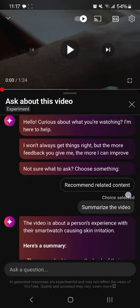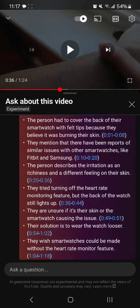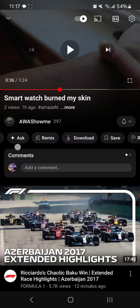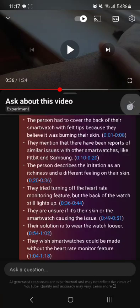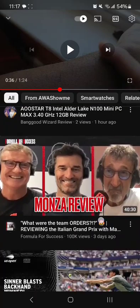You can also ask it to recommend related content — that's so cool! If you click the timestamp, it goes right to that point in the video. This could be a real time saver, and it just digs into the video. This Ask button is fabulous.